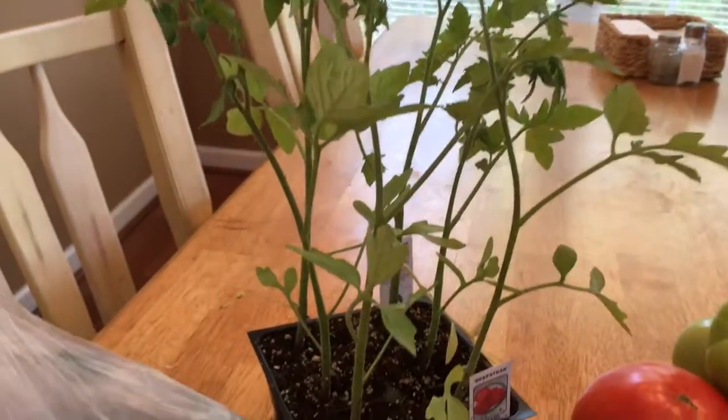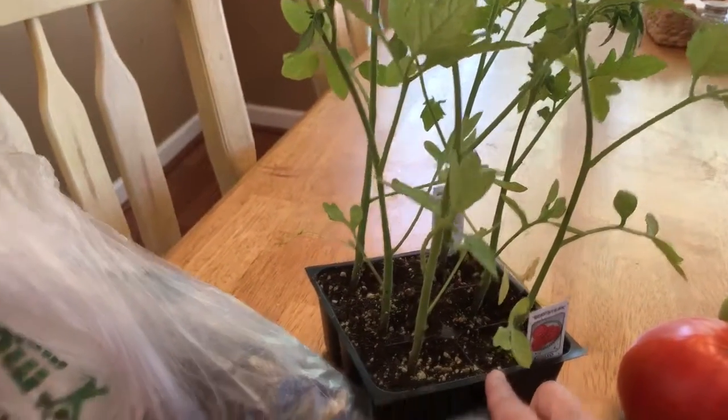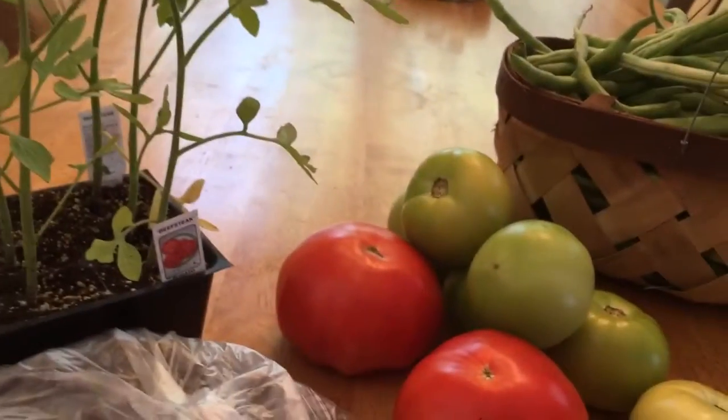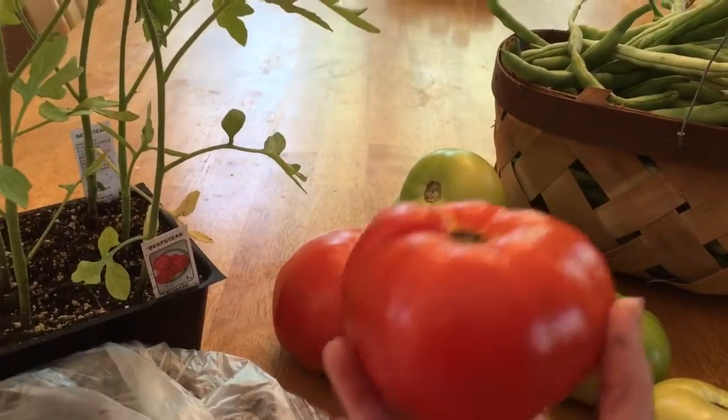Then we found some more tomato plants. We already have five tomato plants but we found six more for a dollar fifty, so we figured we would give those a shot and see how they do.